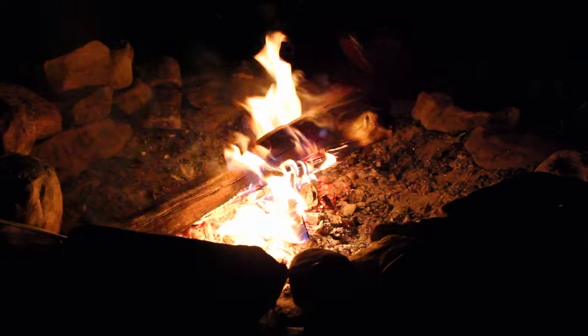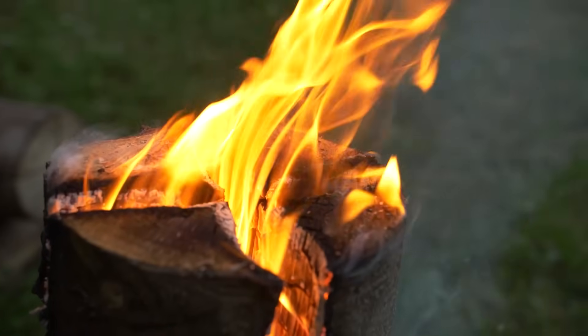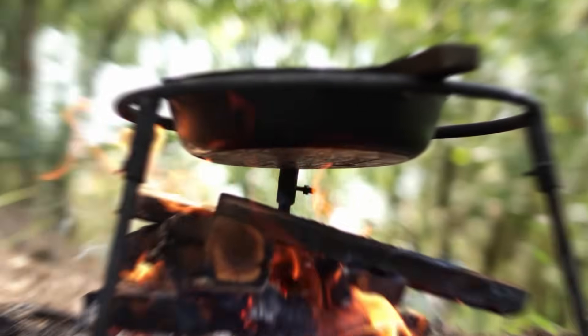So for a five-hour fire, you need five cubic feet of wood. A Swedish torch of the same size burns for two to five hours on a single log, representing a fuel savings of roughly 80%.